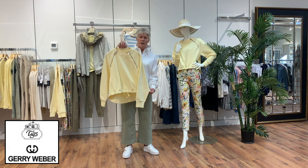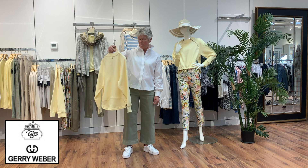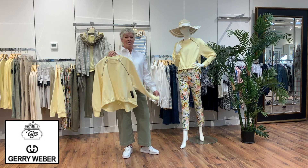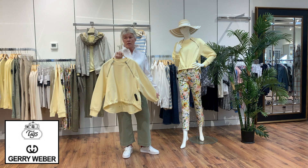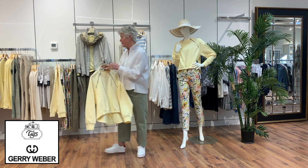It's like a French terry fabric — a nice weight for this time of year. It's butter yellow, lovely, isn't it? The prettiest yellow — everyone can wear this color. You'll be seeing a lot of this color throughout the season coming up.